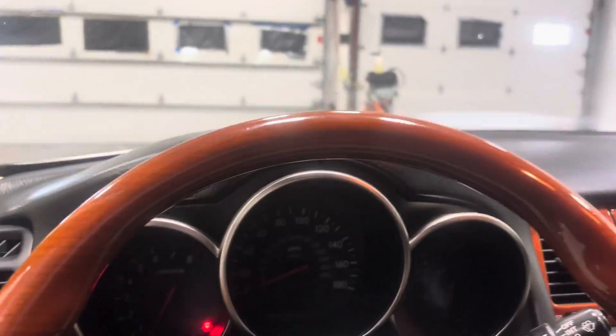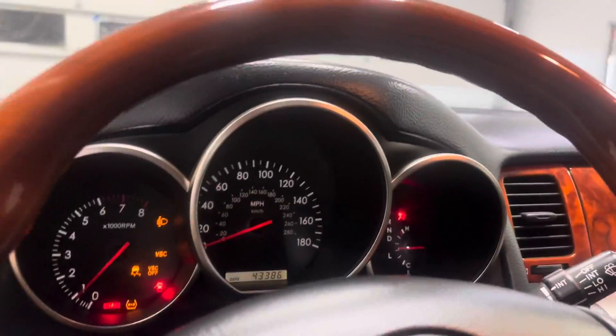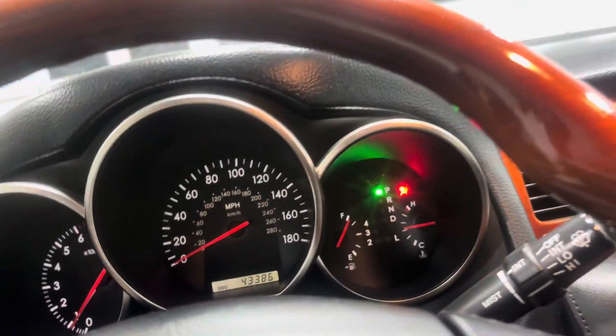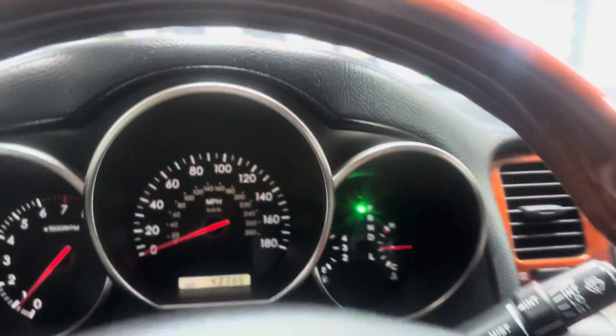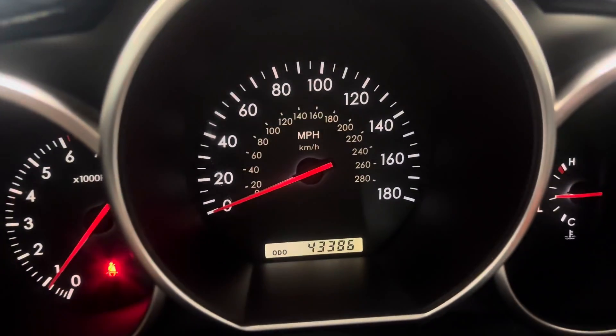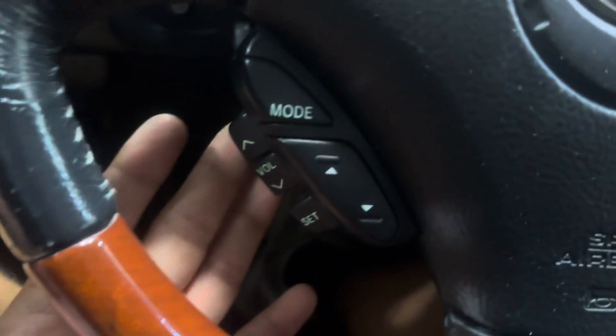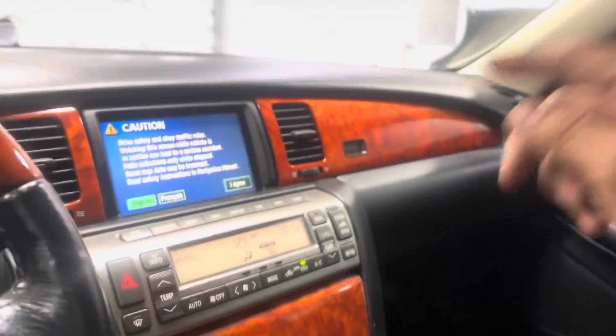Up here there's a beautiful gauge cluster and the steering wheel also has the paddle controls, which is amazing. You've got a Mark Levinson stereo system, and the gauge cluster reads 43,386 miles. You can control the stereo system with buttons right here on the steering wheel.